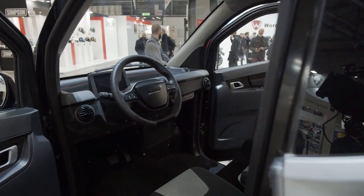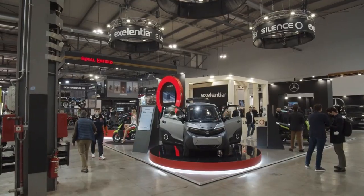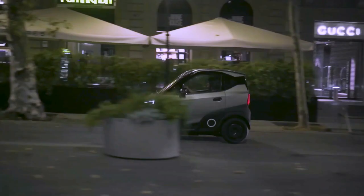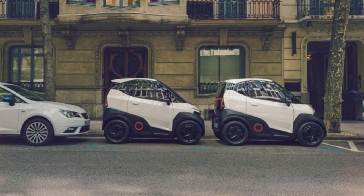The Silence S04 includes a digital instrument cluster, a touchscreen infotainment system, and a temperature control system. The car has a rearview camera, parking sensors, and electronic stability control. It is also small and easy to drive, which makes it great for navigating crowded city streets and parking in tight spaces.